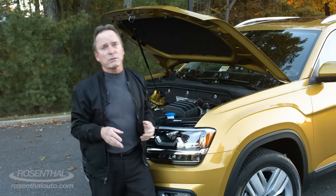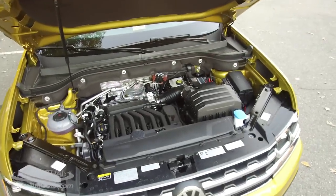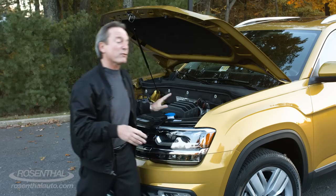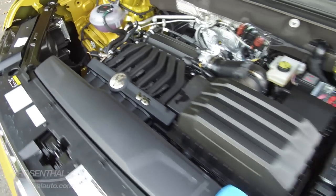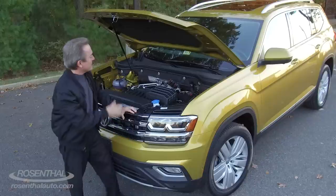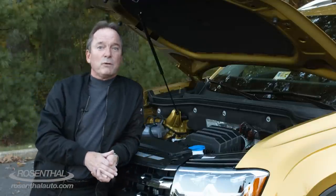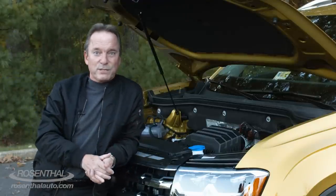There's a 2.0-liter four-cylinder turbocharged engine that'll generate 235 horsepower and 258 pound-feet of torque. But as we're looking at here, we have a 3.6-liter narrow V6 engine that's going to generate 276 horsepower and 266 pound-feet of torque. It has a tremendous amount of get up and go, but the 2.0-liter is only available in front-wheel drive. If you want the all-wheel drive, you have to go with the 3.6.